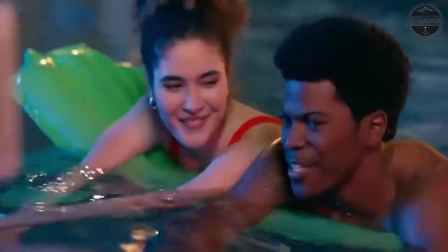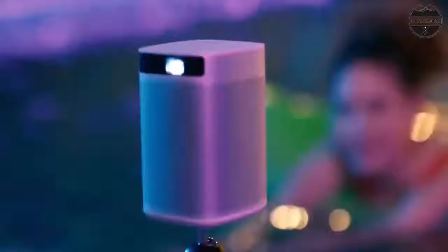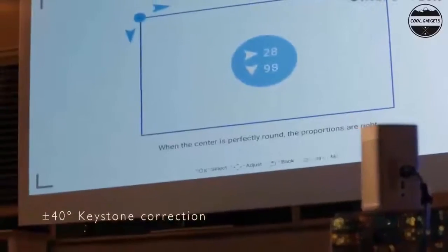Harman Kardon Sound: phenomenal audio powered by two 3-watt built-in Harman Kardon speakers. You can also wirelessly connect soundbars and Bluetooth headphones. Ximi provides unprecedented high-definition picture quality.